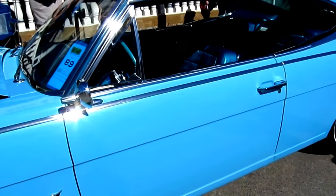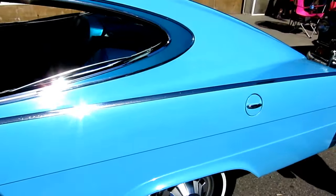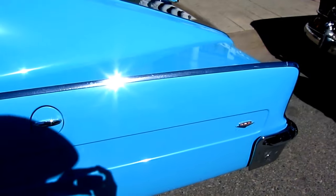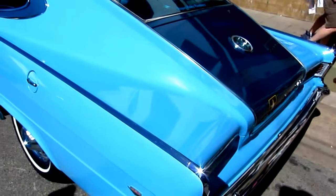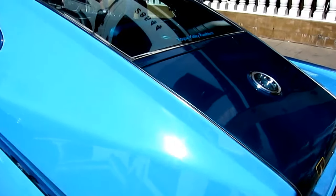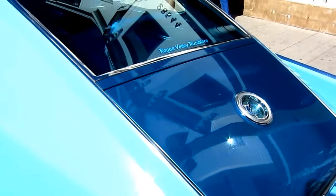Oh yeah, that's why — because I saw the back. It looks like it's got a 327; that was a Chevy engine back in the day, so that's very rare. Wow, and this must be the little trunk area that opens up here. Yep. Wow.